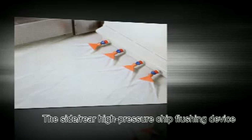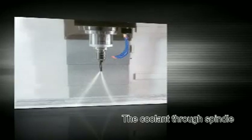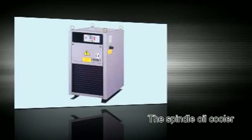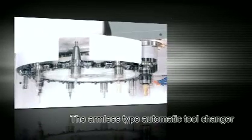Optional equipment includes: the side rear high pressure chip flushing device, the screw type chip conveyor, the belt type chip conveyor, the coolant through spindle, the fourth axis rotary table, the fifth axis tilting table, the spindle oil cooler, the Germany ZF gear spindle, the arm type automatic tool changer, and the armless type automatic tool changer.